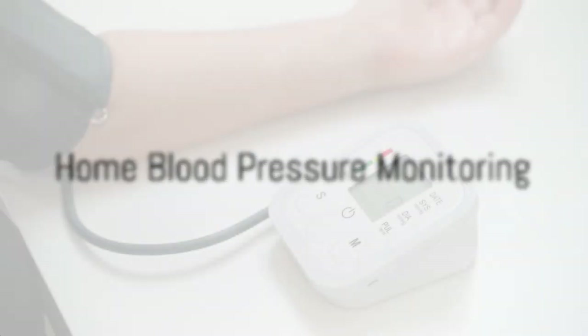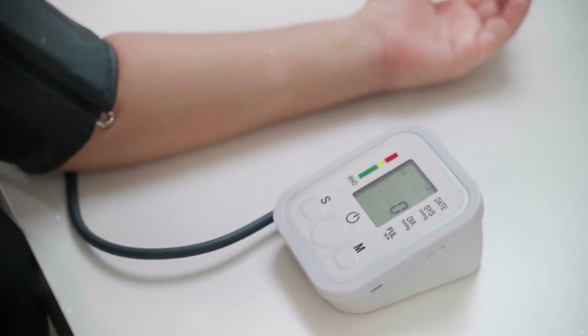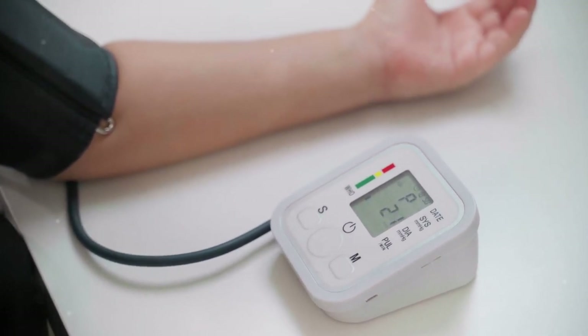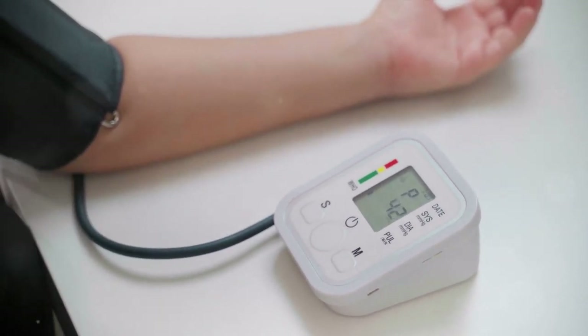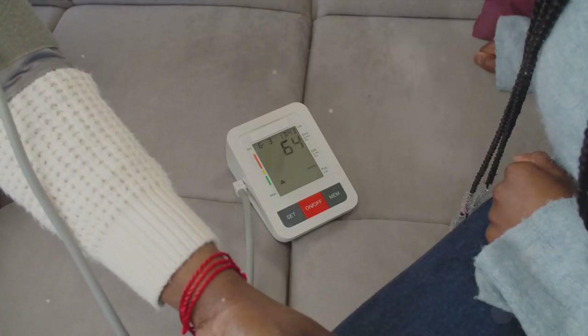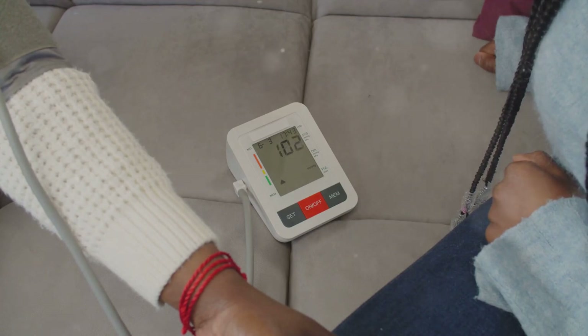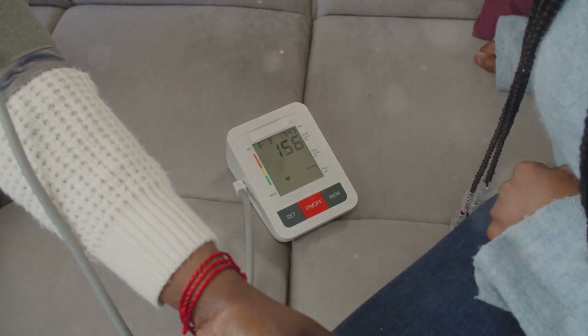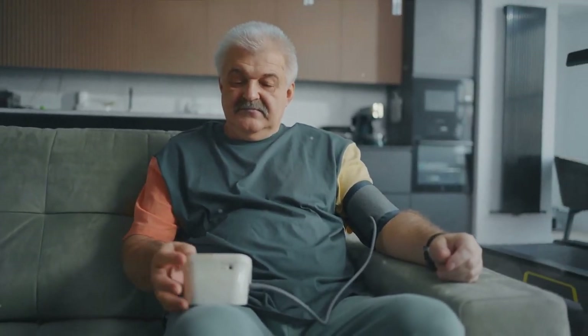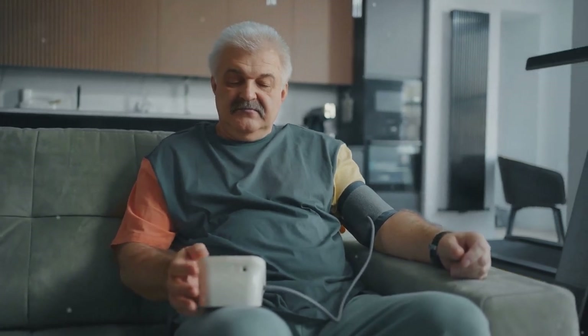Enter the alternatives: home blood pressure monitoring and ambulatory blood pressure monitoring, both of which have become preferred methods for diagnosing and managing hypertension. Home blood pressure monitoring empowers individuals to keep track of their blood pressure using digital oscillating monitors at home. This not only equips healthcare providers with crucial data, but also enables patients to play an active role in managing their health.